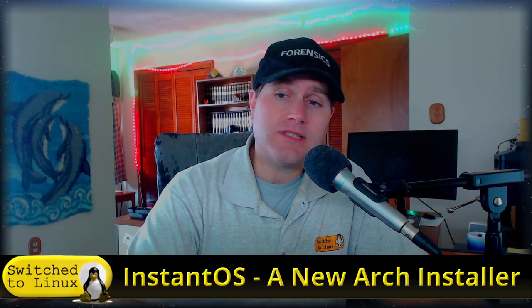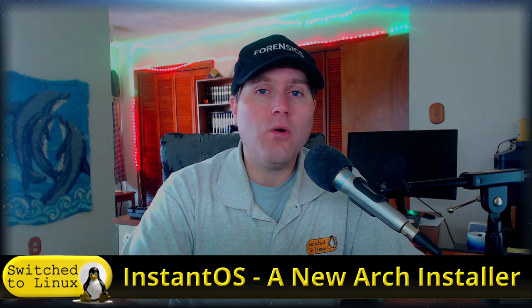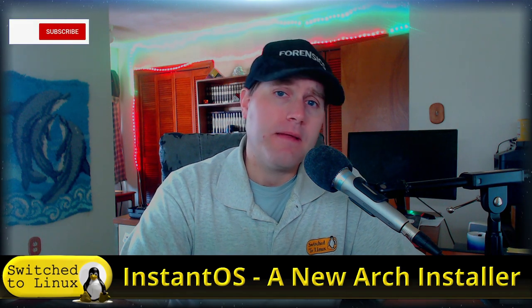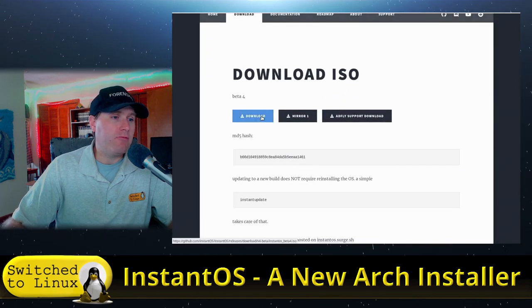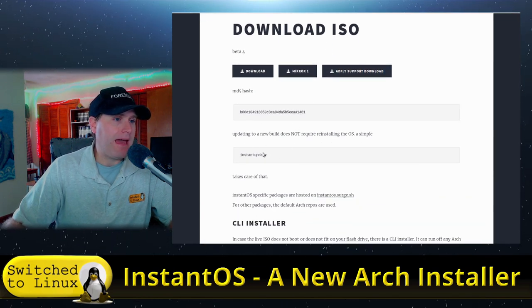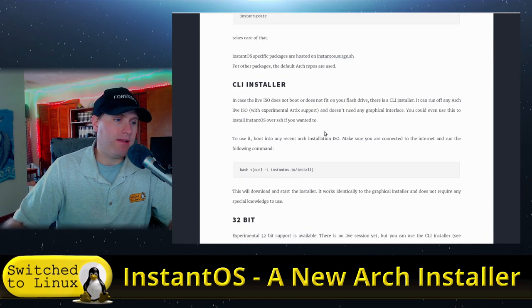Welcome back to Switch to Linux. Today we're going to have a look at a new Arch installer still in beta called InstantOS. This is going to get us a window manager based Arch system. Looking at their website, you can download it directly or via mirror, and there's an MD5 hash available. Updating to a new build does not require reinstalling — just call instant-update.